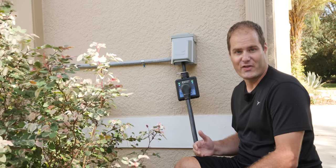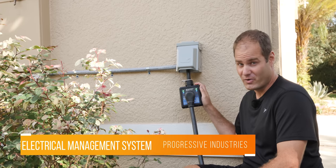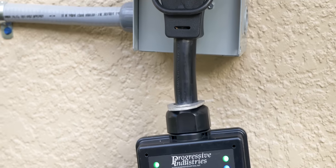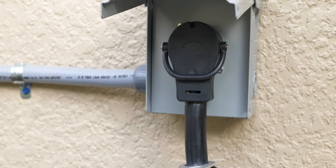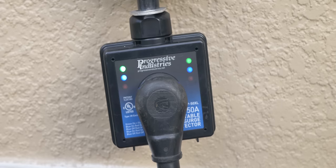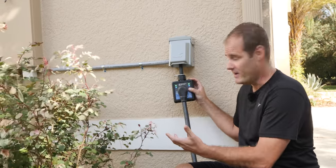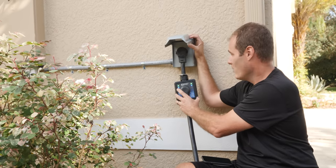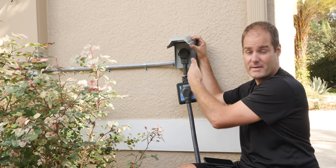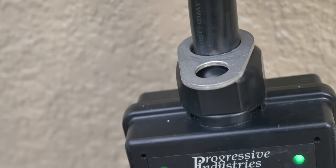Another gift for the RVer is this Progressive Industries Electrical Management System. This isn't your ordinary surge protector — an EMS helps protect your RV against voltage fluctuations, power surges, and incorrectly wired shore power that can cause severe damage to your RV, appliances, and electronics. It has indicator lights to show green or red so you know whether or not to plug in your RV. After a lot of research this is the best one by far. It has a rugged pull handle for easy removal — just make sure the breaker is off first — and a secure locking bracket so nobody can steal it.